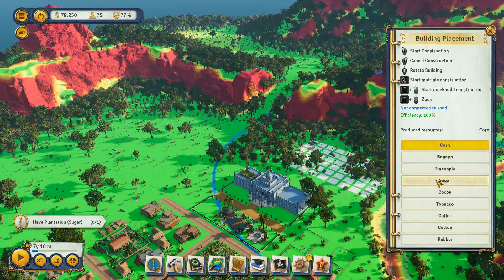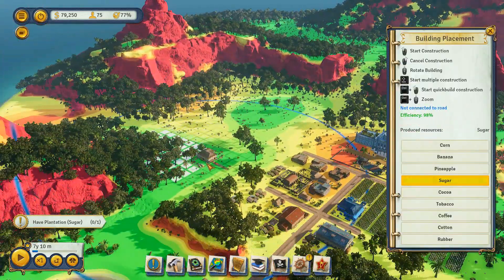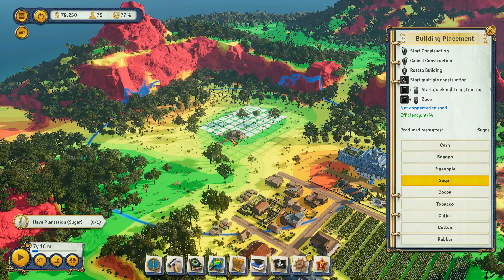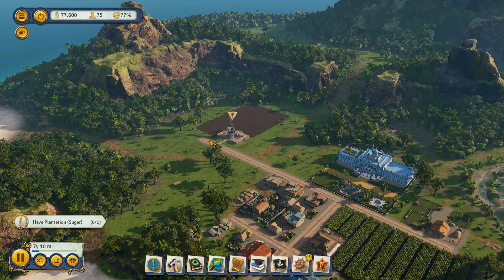Hello everyone, Ace here, and today we're going to talk about the RTX 380 as well as the RTX 390, and the recent issues with crashes that both of these GPUs have been having recently. Which is exactly the sort of thing that will make someone very unhappy after they've spent hundreds of dollars on them.